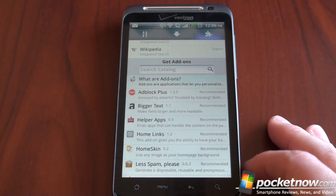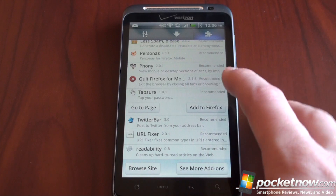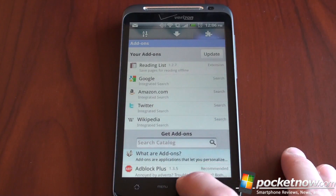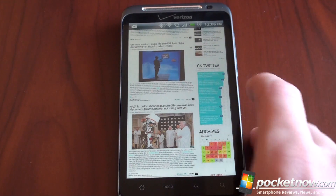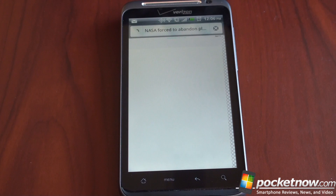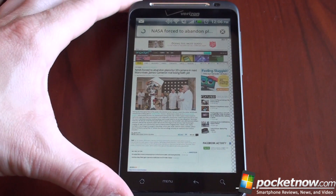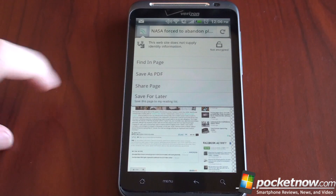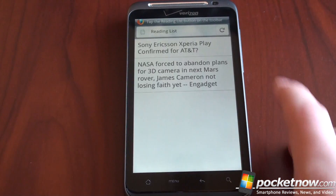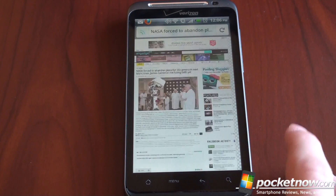You can get a sampling of the plugins available. You can install Adblock, bigger text — there's just a lot of stuff here that can really extend the functionality of your mobile browser. Something I have installed is called Reading List. So let's say we click on an article — maybe we're going to be on the subway or a plane without an internet connection and we want to save an article to read later. Once the article loads, I click the little icon and go to 'Save for Later.' If I swipe to the right and go to the save-for-later list, here are two articles I've saved that are available for offline viewing. Pretty cool that you can do this with a mobile browser.